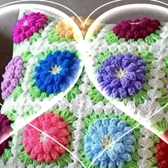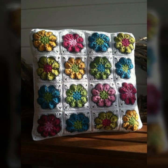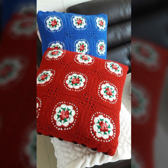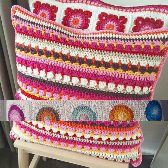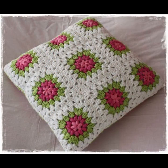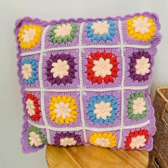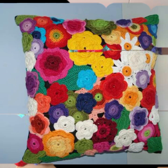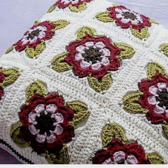Easy to make, easy to wash — beautiful and trendy crochet cushion cover designs. You can easily make these very beautiful cushion covers if you know crochet work. You can also buy these very beautiful crochet cushion covers online on websites like AliExpress, eBay, Etsy, and Amazon, or visit your shopping mall or market.